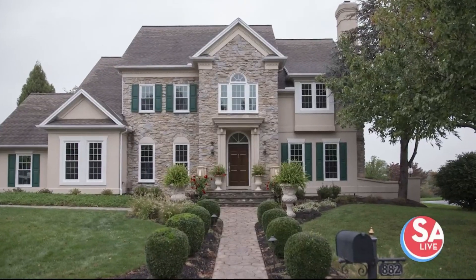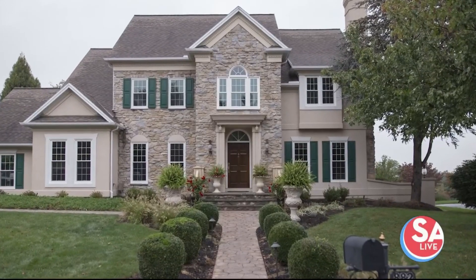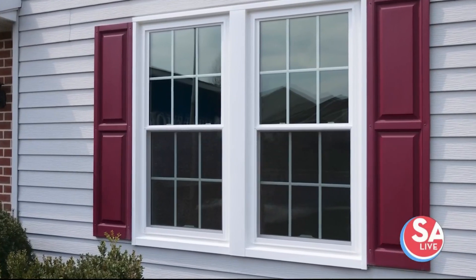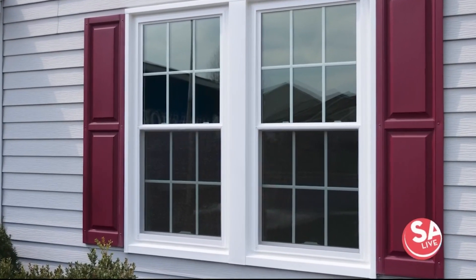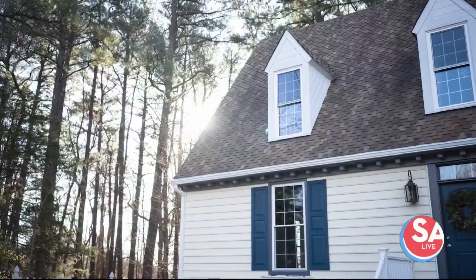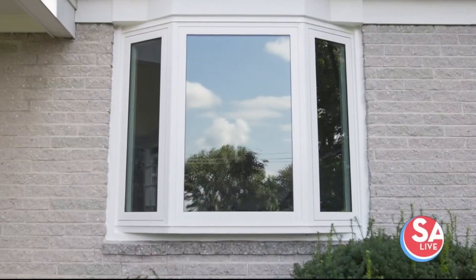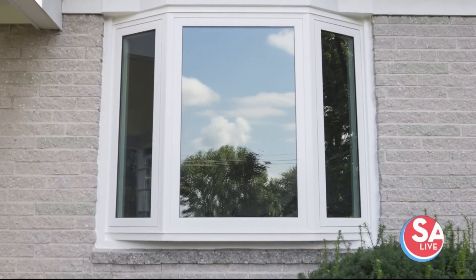What are some of your most popular windows that you guys have replaced? The most popular window is going to be the traditional double-hung window. We use a high-grade vinyl with a composite core, so it's going to have a wonderful lifetime warranty on it. It's going to look beautiful in your home regardless of when your home was built — really going to be a statement piece for the house.